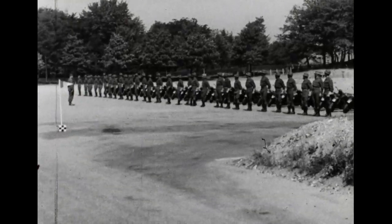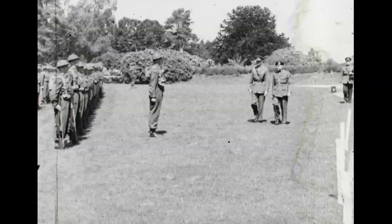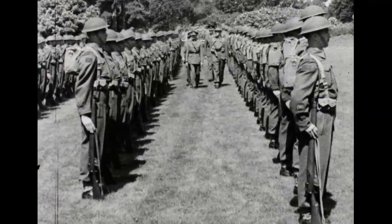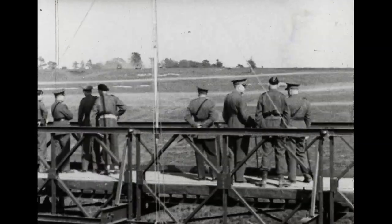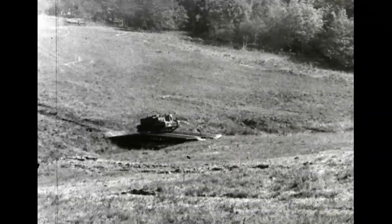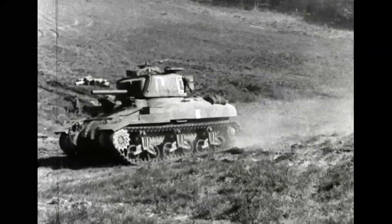With Major General Worthington, the distinguished visitor inspected a guard of honor from the 28th Canadian Armored Regiment. His Royal Highness then saw an assault demonstration by the 11th Infantry Brigade supported by tanks. Tank obstacles were bridged and infantry, engineers, carriers and tanks swept forward to the attack.